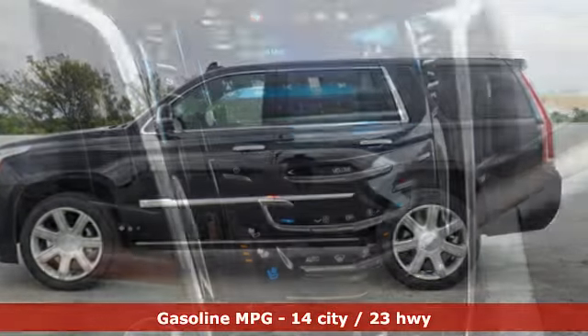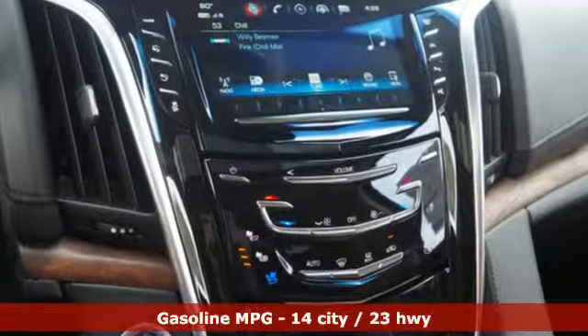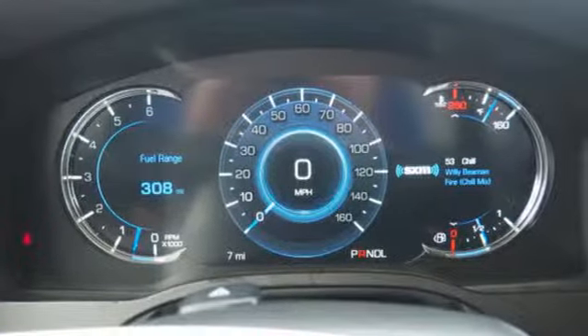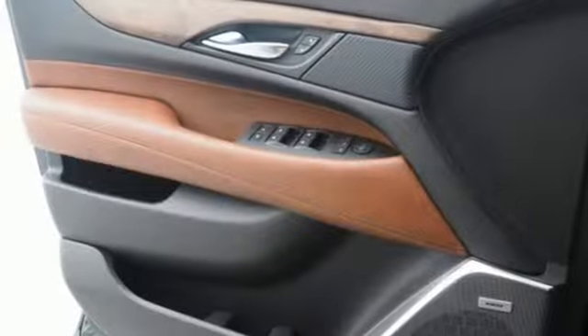V8 engine, magnetic fluid-filled shocks, integrated navigation system with voice activation, power tilt-down heated mirrors, dual-zone climate control, automatic parking sensors.